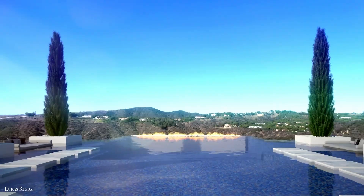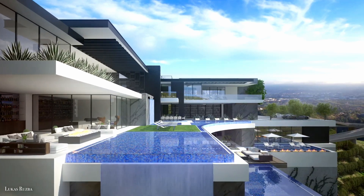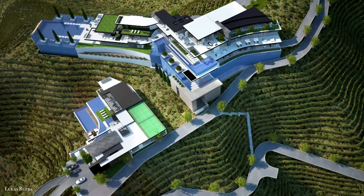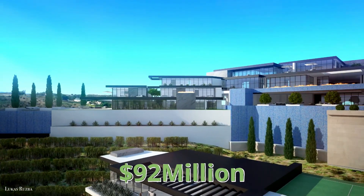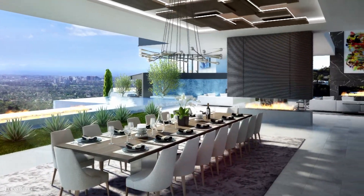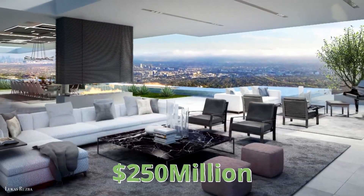Since it's mapped out as a compound, there will be a separate guest house for visiting friends and family. And of course, this is California, so an outdoor pool with a lounge area is also included in the renderings. Those who want to buy it early can get a deal — just $92 million once the foundation is complete, or $215 million when fully finished.